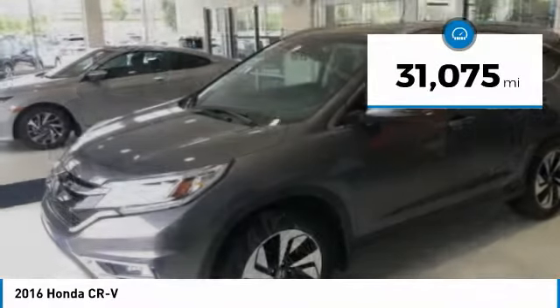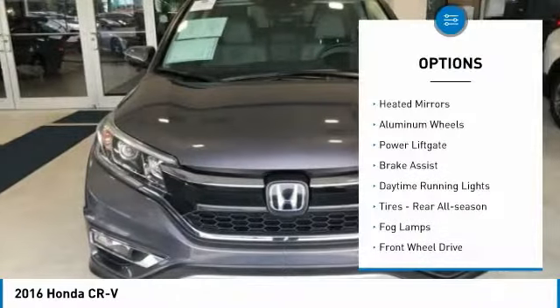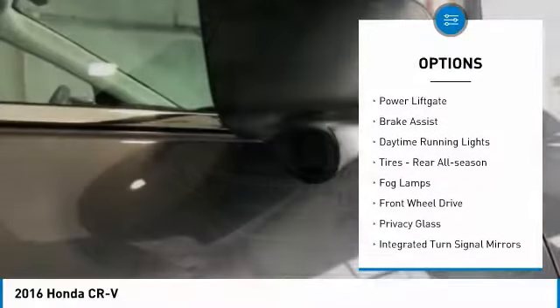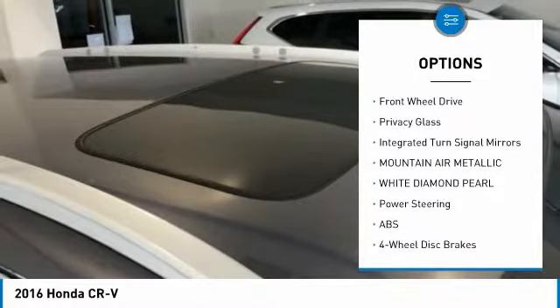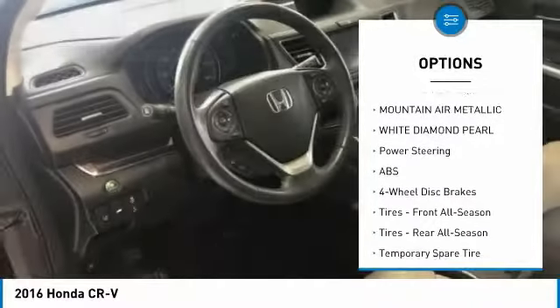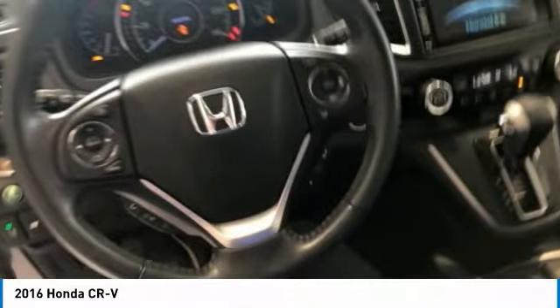This vehicle has less than 35,000 miles. Here are some of this vehicle's great options: heated mirrors, aluminum wheels, power liftgate, brake assist, daytime running lights, rear all-season tires, fog lamps, FWD, privacy glass, integrated turn signal mirrors.